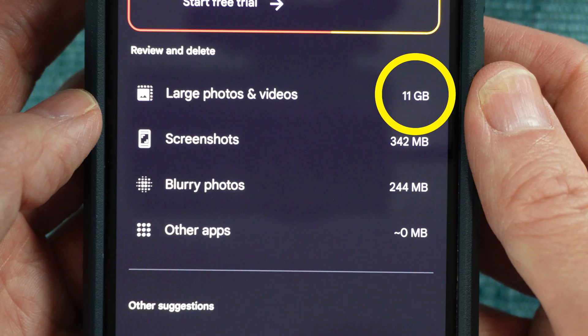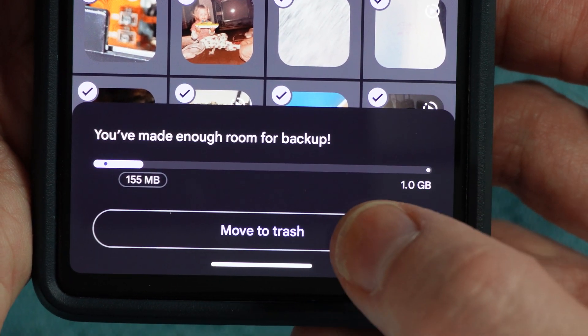It's still showing the 11 gigabytes of large photos and movies, but I think that's because this screen has not refreshed yet. Either way, I can jump to the other categories and do the same removal.